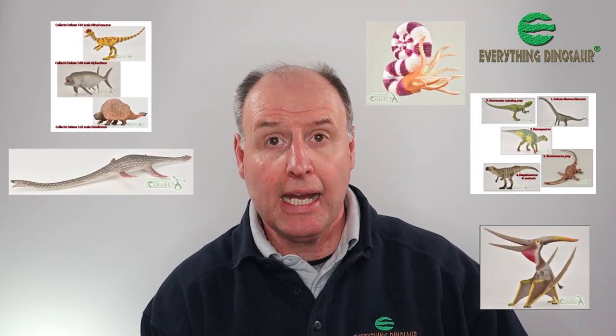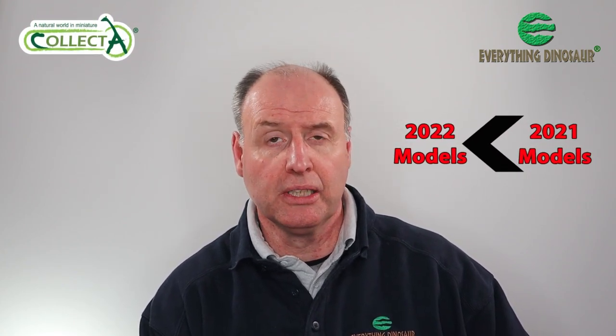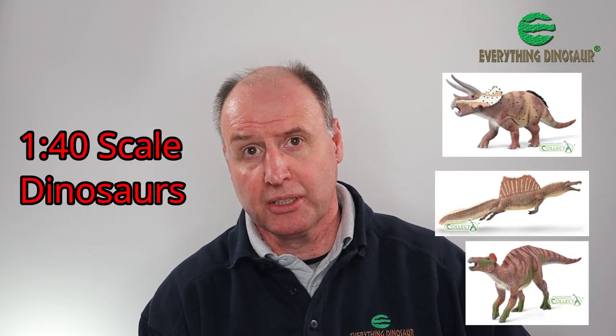In 2021, Collector introduced a total of 11 prehistoric animal models and a mini prehistoric animal model box set. Throughout this series of short videos on Collector figures, we've stressed that there will be fewer new Collector figures for 2022. In total there will be seven new prehistoric animal models from Collector, three of which are 1:40 scale dinosaurs. In today's video we'll focus on the science behind the last of those figures to be announced — the Triceratops horridus.